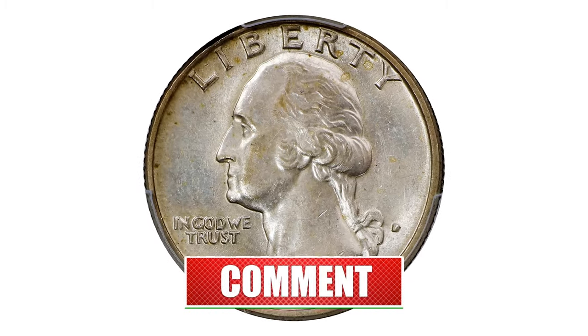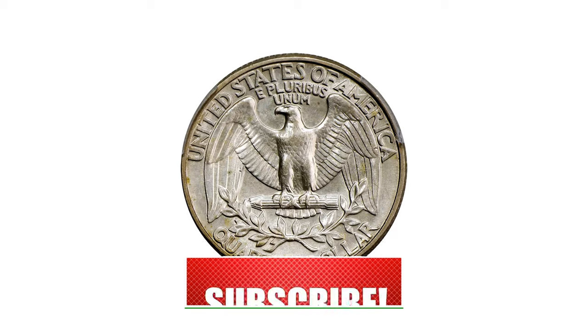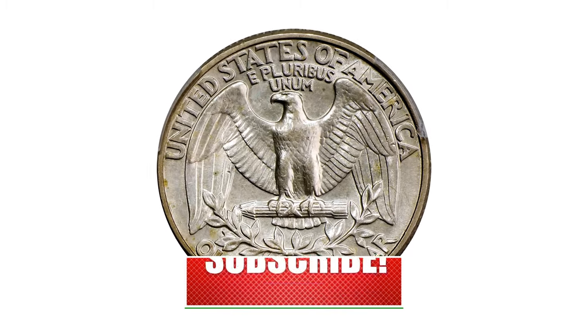Thank you for joining us on this remarkable exploration of Washington quarter dollars struck in 1977. Until next time, happy collecting.